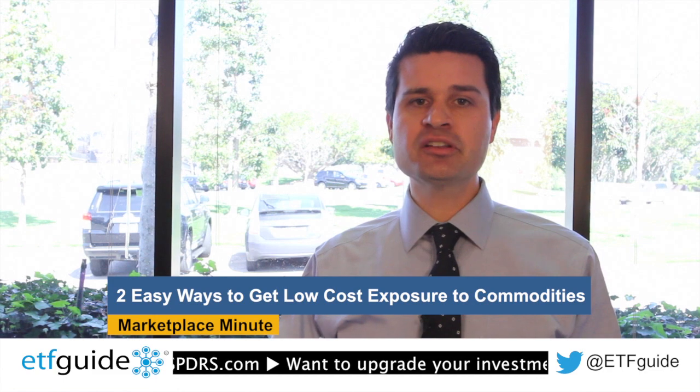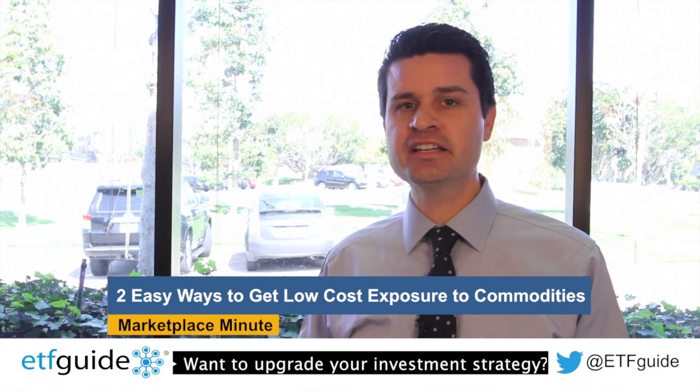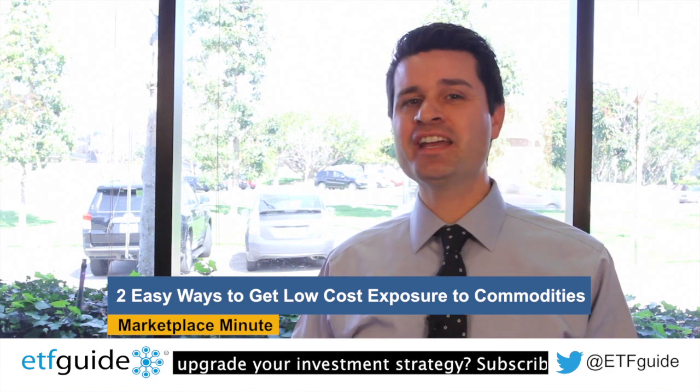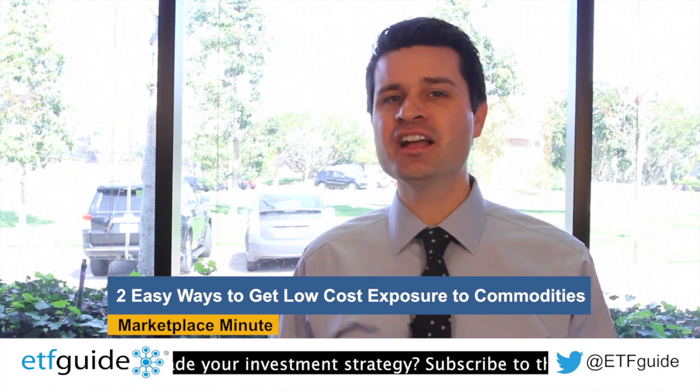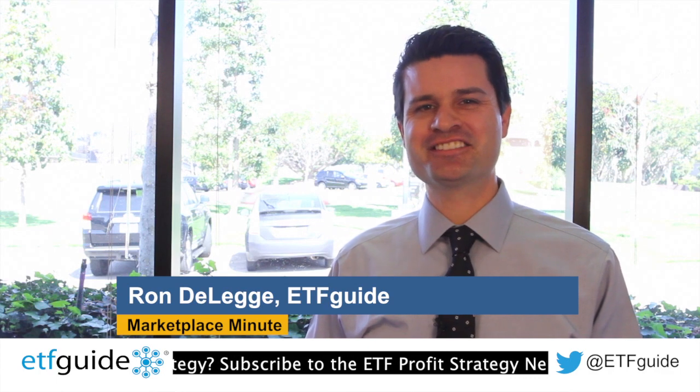Those are just some ideas on how to get low-cost and easy exposure to commodities. Owning commodity ETFs is one way to hedge against the constant threat of future inflation. That does it for another episode of Marketplace Minute. I'm Ron DeLegge with ETF Guide. Thanks for watching.